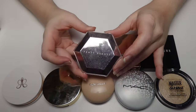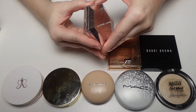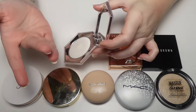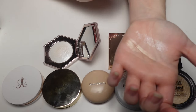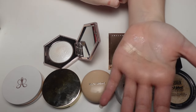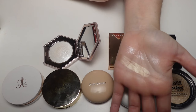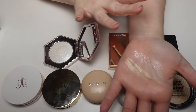Last up is the Fenty Beauty Diamond Bomb in How Many Carats — this is a favorite. It has a clear base with the most absolutely beautiful sparkle. It doesn't look like a traditional highlight — it's just pure shimmer floating on the cheek, but not glittery or chunky. It's smooth and soft and gives the most beautiful look. I love wearing this either by itself or layered with other products.